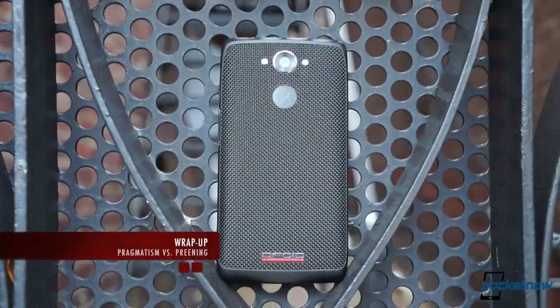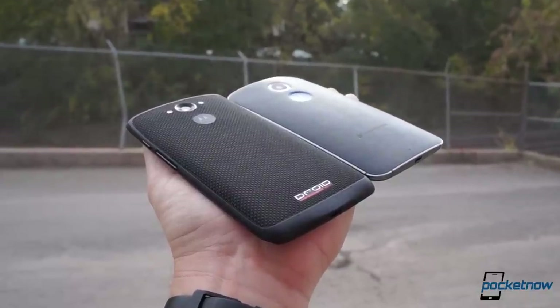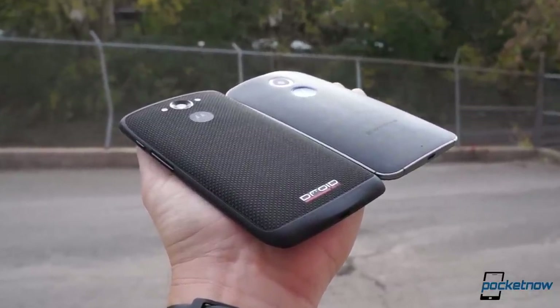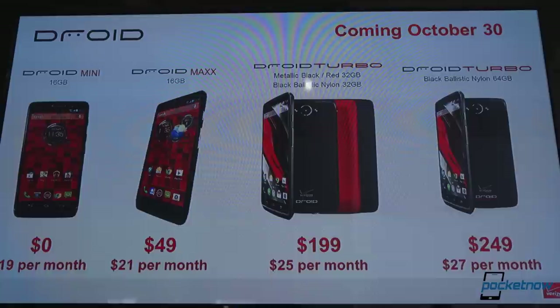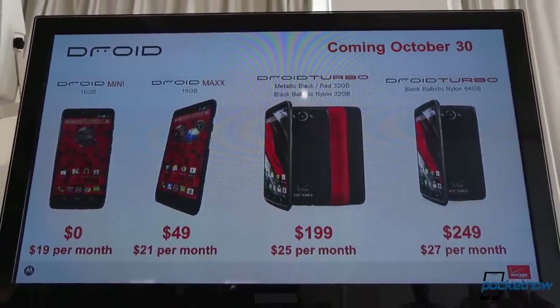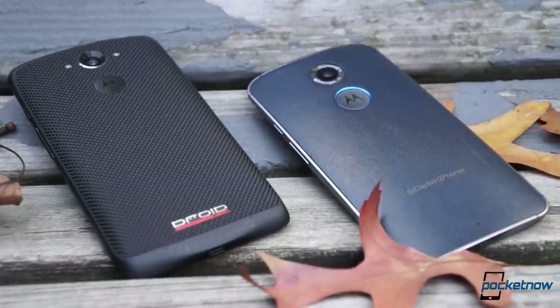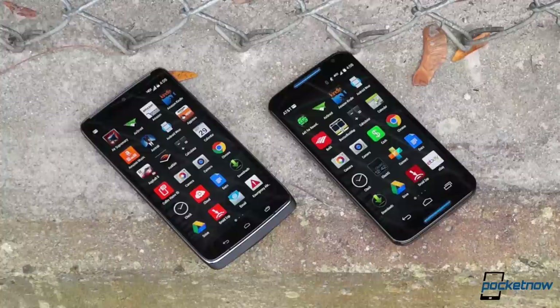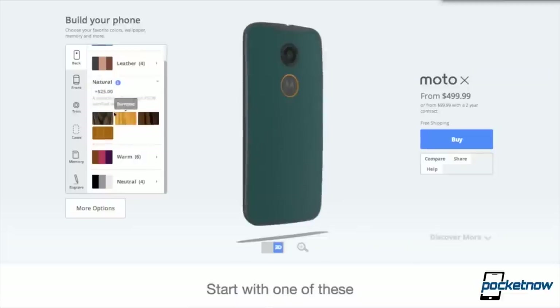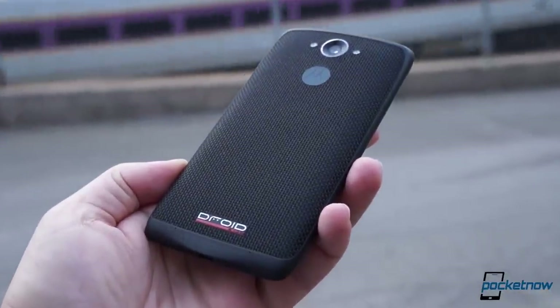So the Droid Turbo being the phone the Moto X should have been — that's overstating the case somewhat. It's more accurately described as the Moto X with a jetpack and some extra armor strapped to it. You'll pay at least $100 more for those accoutrements, and for now you'll also have to be on Verizon to appreciate them. You'll also have to be cool with giving up the better tailor-made looks of the Moto X. But if you're a more pragmatic Verizon customer shopping for a get-things-done Android and you don't care much about cosmetics or customization, the Droid Turbo is probably the better buy overall.